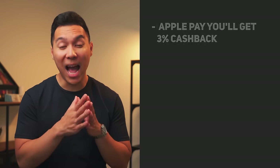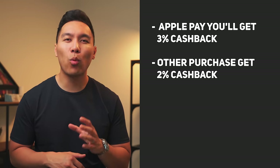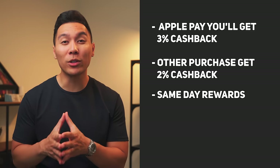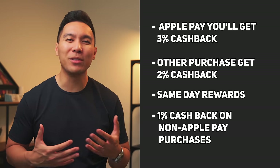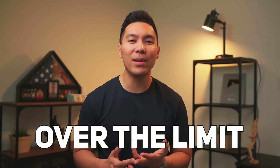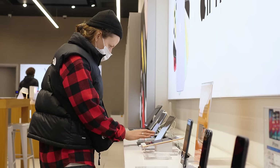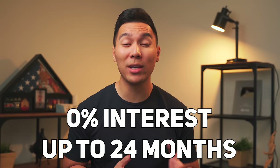Let's break down the Apple Card rewards. If you make Apple purchases via Apple Pay, you get 3% cash back, while other Apple Pay charges give you 2% cash back. One thing very few other cards offer is that you can use your rewards the same day they're earned. If you don't regularly use Apple Pay, you'll receive 1% cash back on non-Apple Pay purchases. The card has no annual, over-the-limit, foreign transaction, or late fees. Additionally, if you purchase Apple products often, you can finance them at 0% interest for up to 24 months. And if you like a metal card, this one is made of titanium, which is a nice touch.